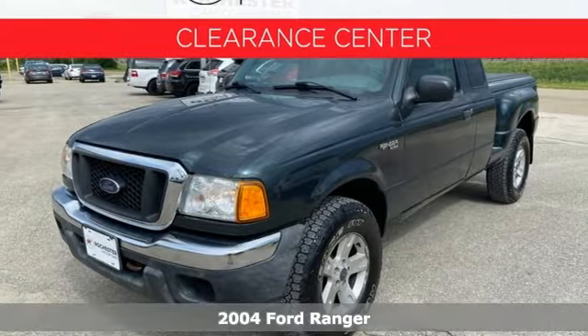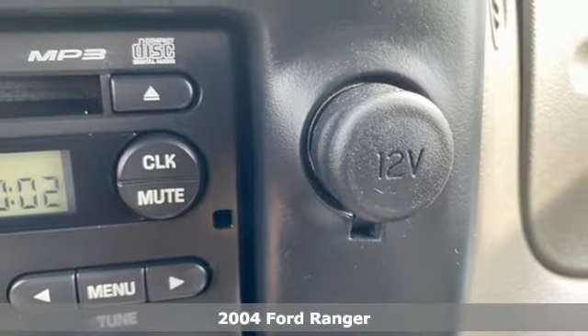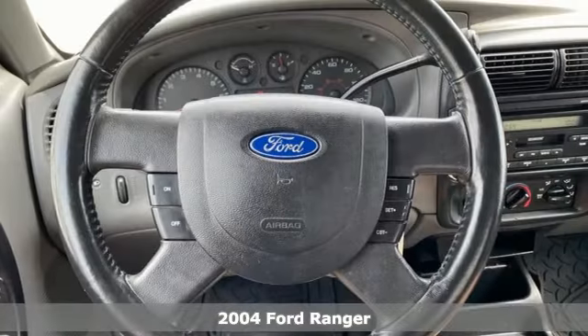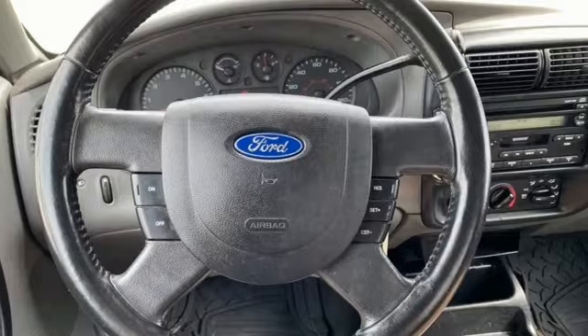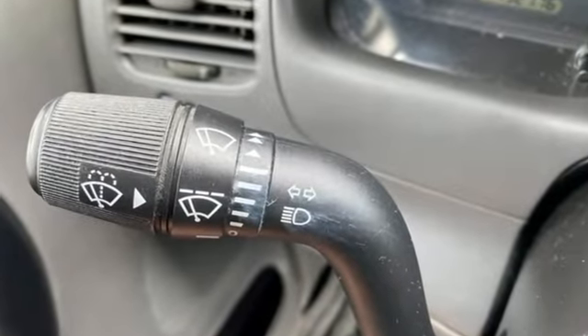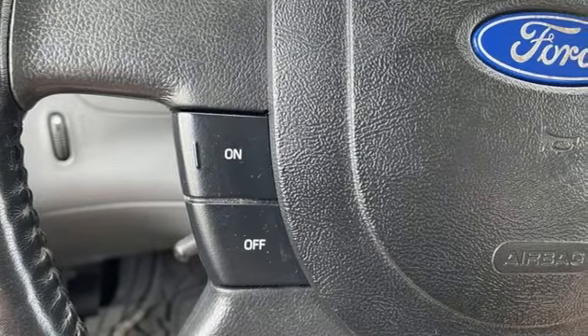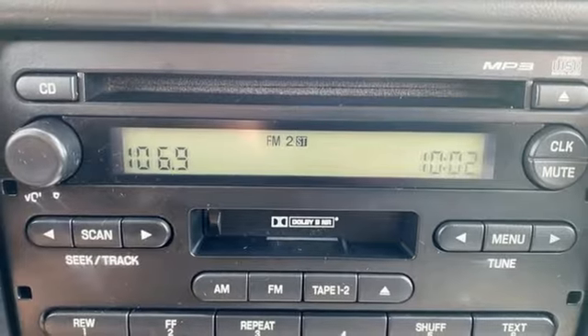If you want a solid truck, check out this 2004 Ford Ranger. This compact Ranger has a sporty and functional interior and a tough exterior, and with features like dual airbags, anti-lock brakes, and an AM-FM audio system, you're ready for the road. Years of Ford ingenuity, all wrapped up in this compact truck. Check it out today.